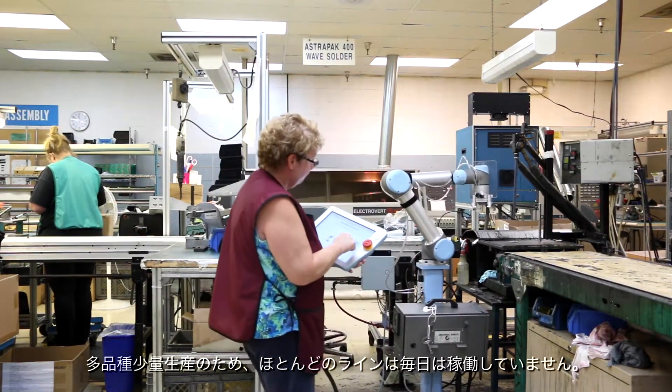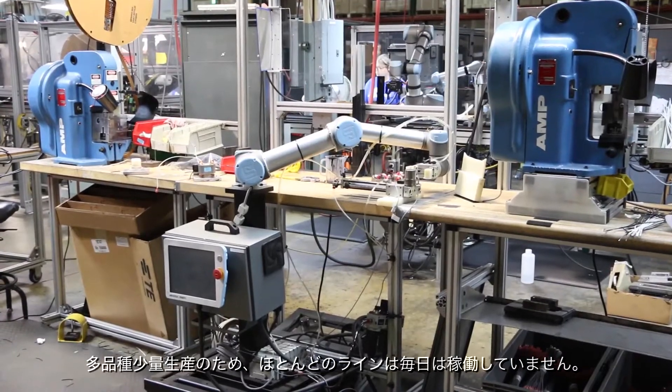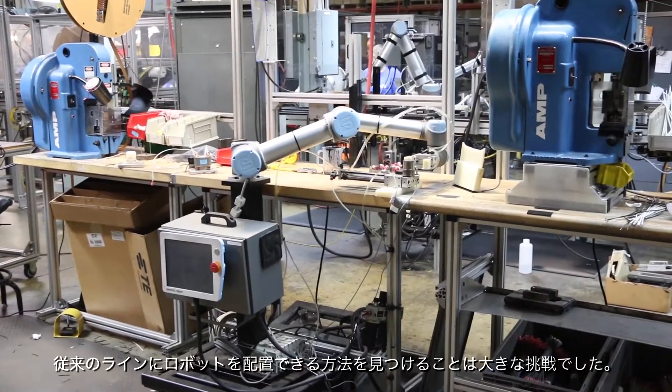One of our biggest challenges is we're a high mix, low volume producer. For most of our lines, they don't run every day, so trying to find a way to put robots on the lines in the traditional sense was a very big challenge.